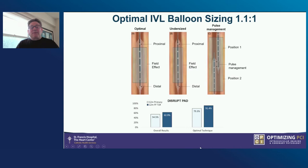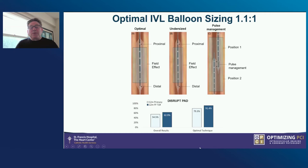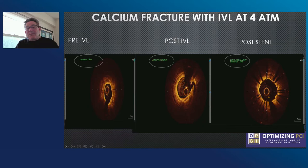You also know that the emitters are not centrally placed at the markers, so you want to use pulse management to move the balloon exactly where you get the most energy. This is just an example of calcium fracture at just 4 atmospheres. Pre-IVL, the luminal area is 2.45 and has almost circumferential calcium. Just at 4 atmospheres in a heavily calcified vessel, we went from 2.45 to 3.99. With stent expansion, we go to 5.72. At St. Francis, we use an algorithm for calcified lesions. If you can cross with the OCT catheter, you can see if you have deep, superficial, or nodular calcium. If you have superficial calcium with greater than 180 degree arc, greater than 5 mm long, 0.5 mm thickness, and you can cross with a balloon, our preferred treatment is IVL. We always document the calcium fracture and then look at the stent and get a final OCT.